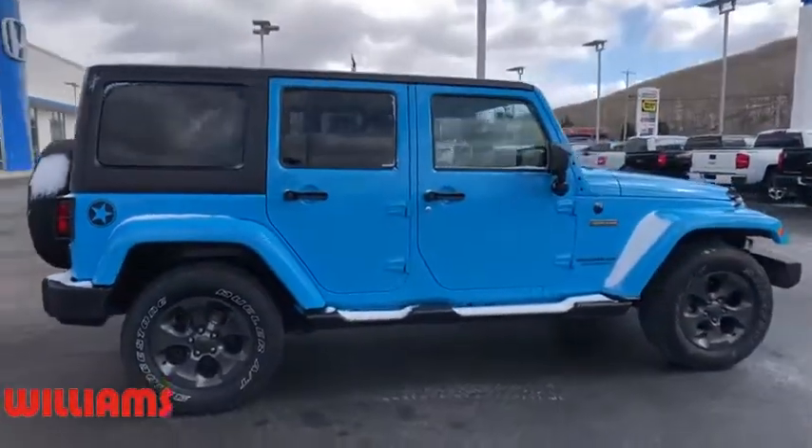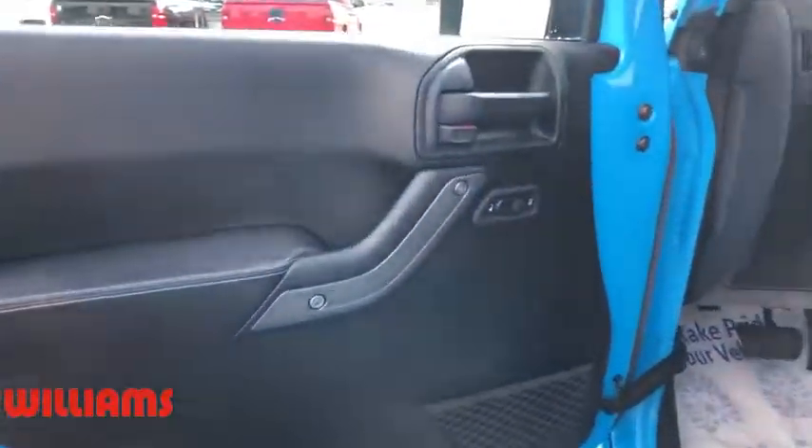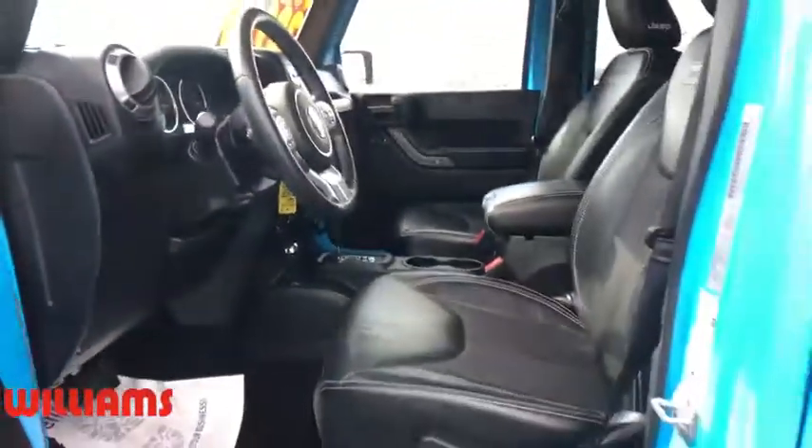This vehicle has less than 40,000 miles. Here are some of this vehicle's great options: steering wheel audio controls,